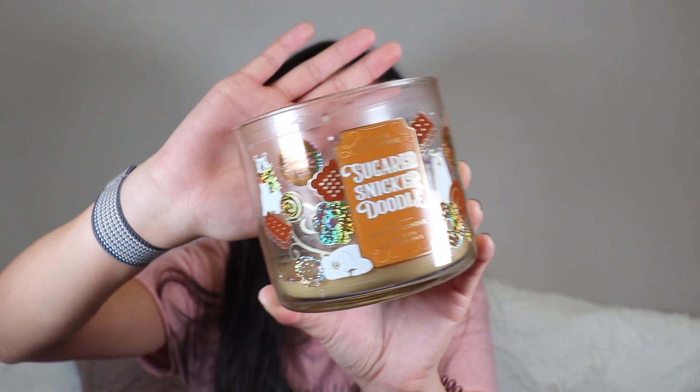I finished a Bath & Body Works three-wick candle in Sugared Snickerdoodle — one of my first ones I put in the bin. This one is super nice. I really like their food scents — they always smell spot on. 100% recommend their candles. I'm going to try to switch to wax melts now, so I wish Bath & Body Works sold wax melts — if they do, let me know!